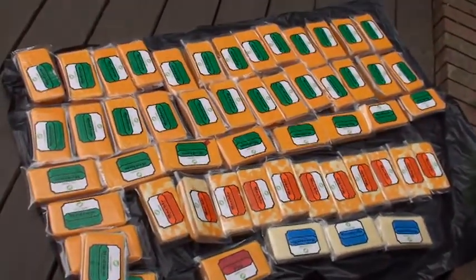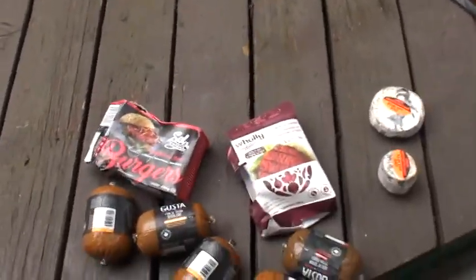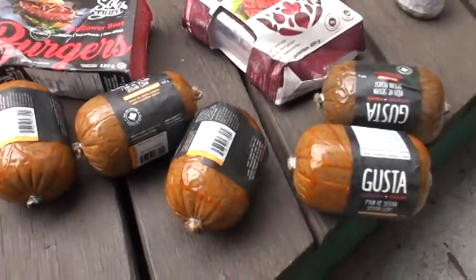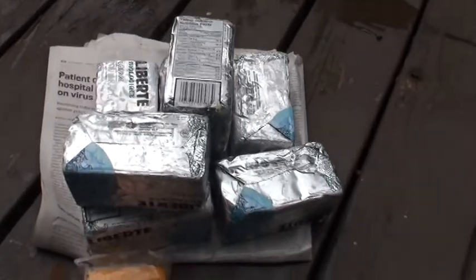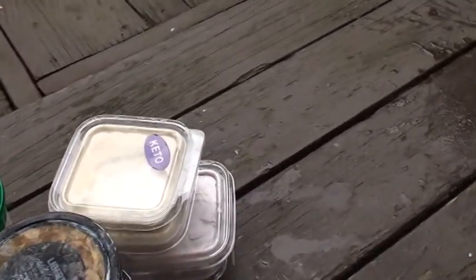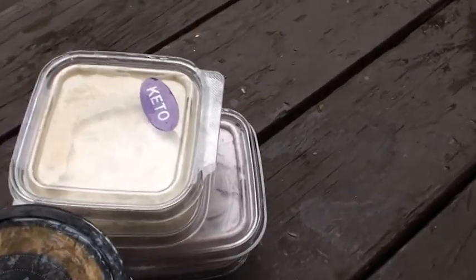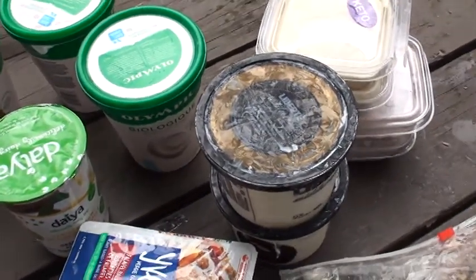It took me two trips on the bicycle to bring this all home. There was also some vegan meat items and some vegan burgers — seven pounds of butter, yogurt, keto dessert — looks like it's chia seeds.